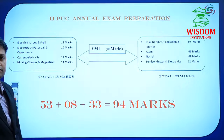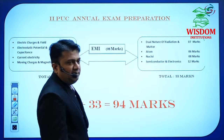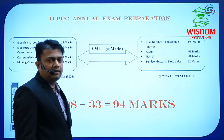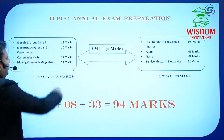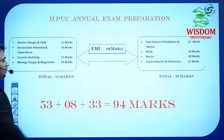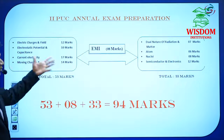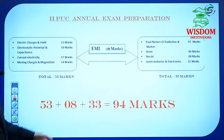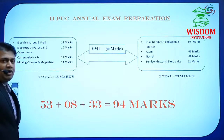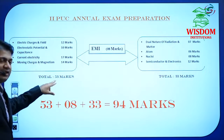In the second track, the chapters are: Dual Nature of Radiation and Matter, Atom, Nuclei, and Semiconductor. The weightage for the first track is: 12 + 10 + 17 + 14 = 53 marks. If you study these four chapters perfectly, you will score 53 marks.